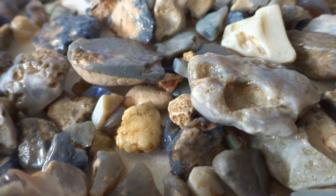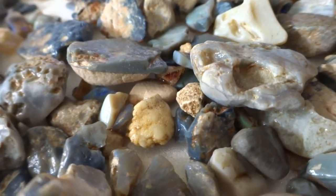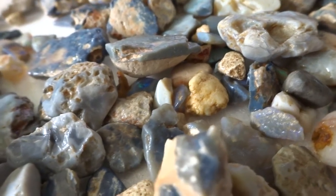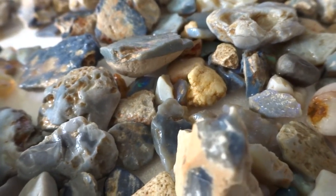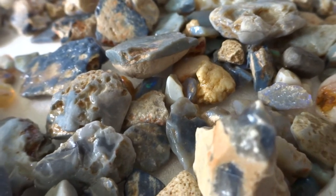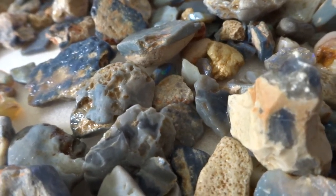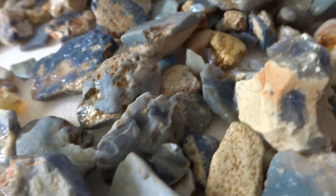This is a parcel of seam opal from Lightning Ridge, Australia. There is some clay mixed in, but the parcel is valued on what can be seen and not on the weight. Some lovely gemstones are in here that should cut easily. The base colors are mixed, and the pieces are wet to bring out their colors.